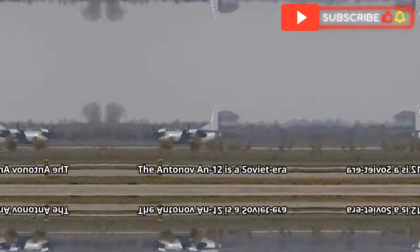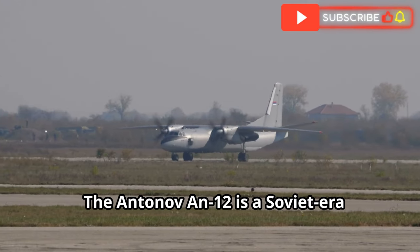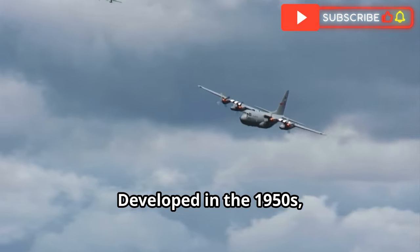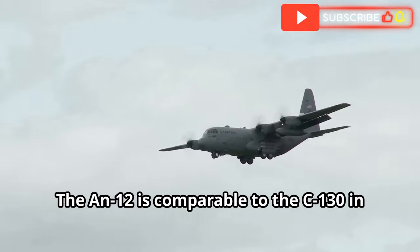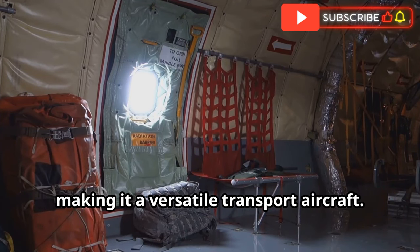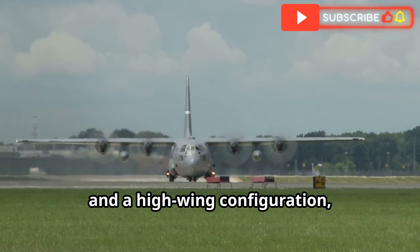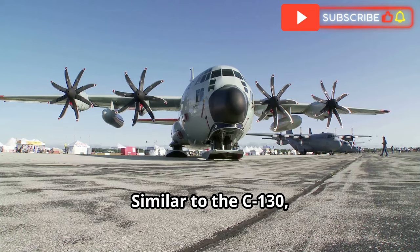Next, we'll look at the Antonov An-12. The Antonov An-12 is a Soviet-era military transport aircraft. Developed in the 1950s, it remains in service with several countries. The An-12 is comparable to the C-130 in terms of size and payload capacity, carrying up to 44,000 pounds of cargo, making it a versatile transport aircraft. The An-12 features four turboprop engines and a high wing configuration, allowing for good performance on rough and unprepared airstrips.